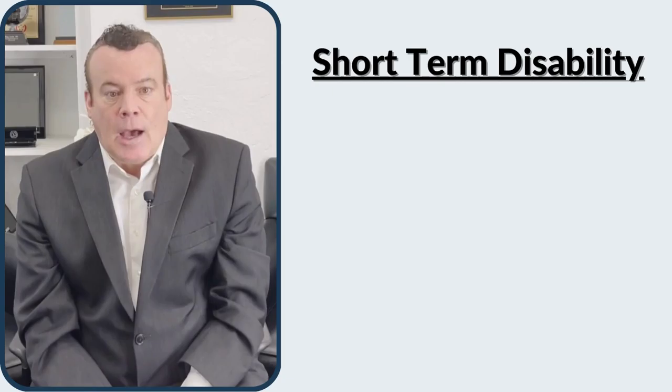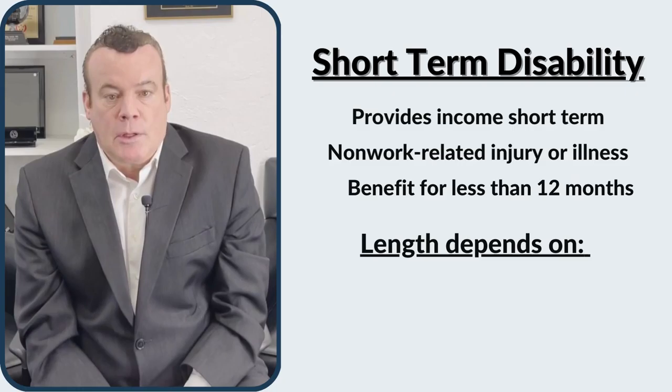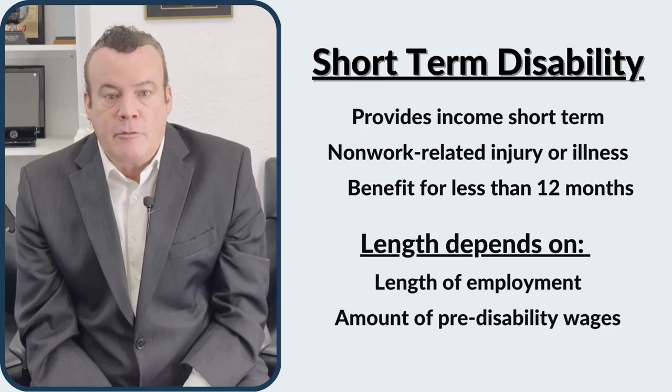Short-term disability provides an income for employees who can't work for a short time due to a non-work-related injury or illness. The benefits are paid per disability and may last for less than 12 months. The length of short-term disability will depend on factors including the employee's length of service, amount of pre-disability wages, or duration of the disability.